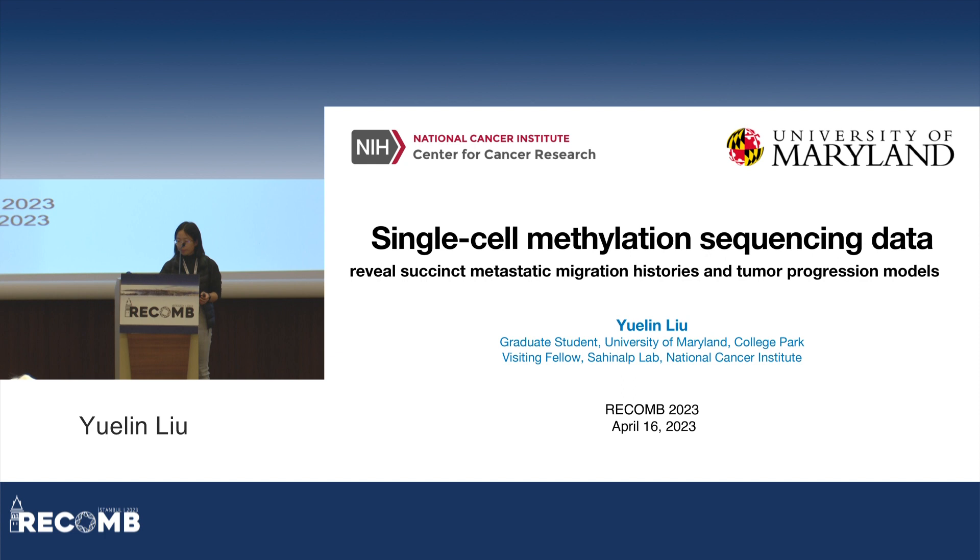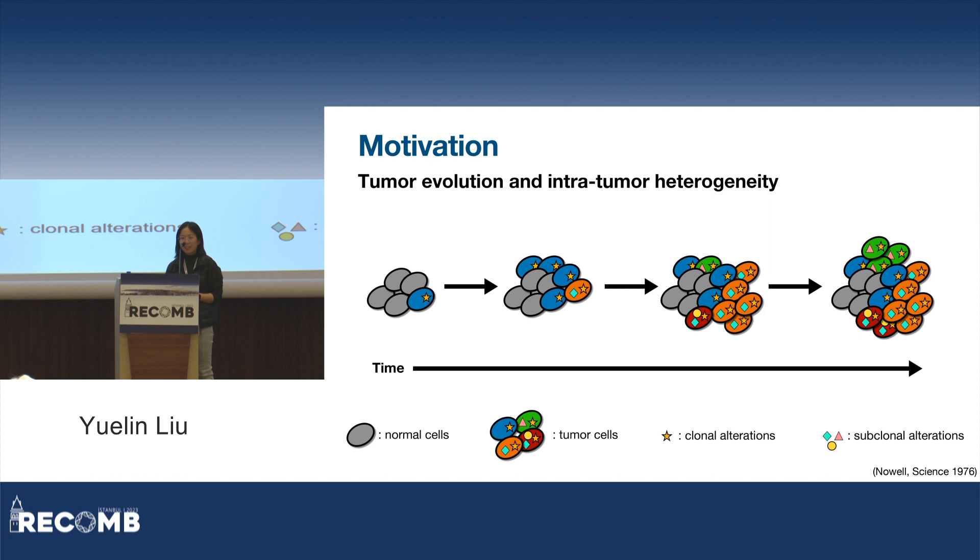If you've been to the CCB satellite, you've probably seen this slide a lot. As we know, cancer is a highly heterogeneous disease. We have somatic alterations that accumulate over the course of tumor evolution, resulting in a very diverse cell population. We want to understand this intra-tumor heterogeneity better, and potentially improve cancer diagnostics, prognostics, and come up with more effective and targeted treatment.